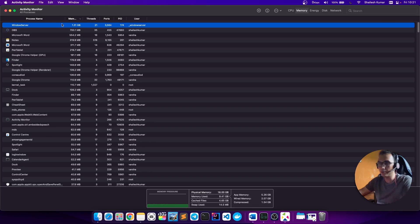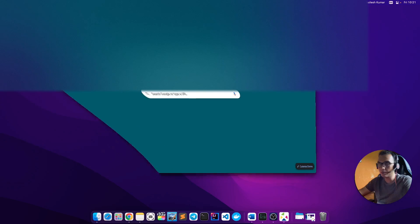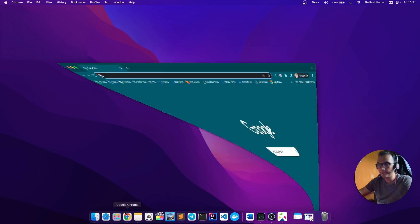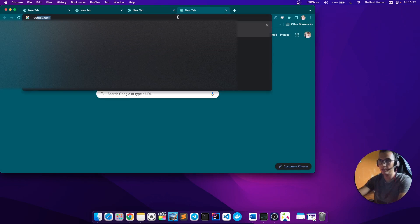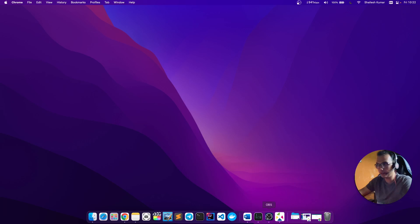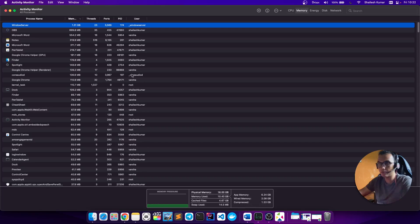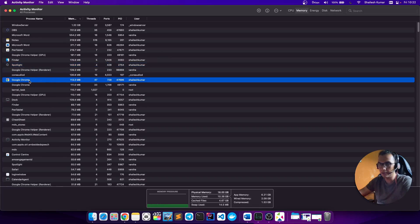Why not put in a little more money and get something five times better than what you get at 60 to 70K? Right now the machine is using around 4 to 5GB idle with no heavy applications running. Let me start opening Chrome — there it is, Chrome is open, and it's not taking that much memory space.